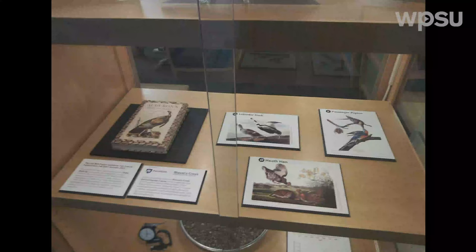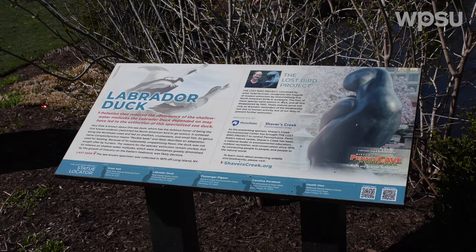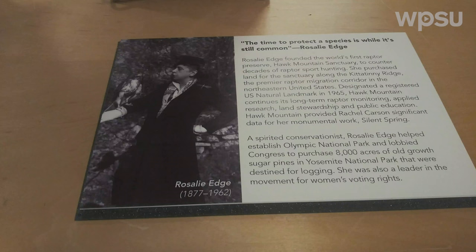We have a number of birds in the area that are what we call species of concern. Some of them are endangered potentially as breeding species — they may be here in the winter but in very low numbers or non-existent in the summertime. But we're also interested in focusing on the common birds. Rosalie Edge, who was the founder of Hawk Mountain Sanctuary, famously said, 'The time to protect a bird is while it's still common.'